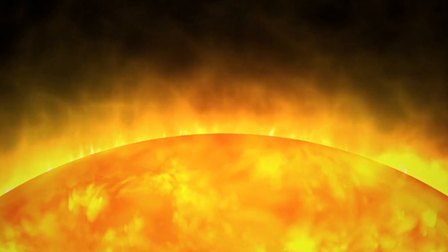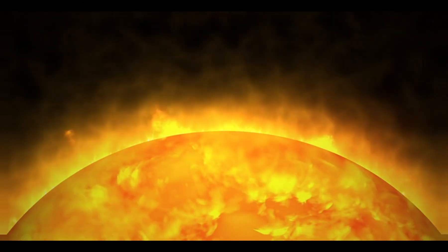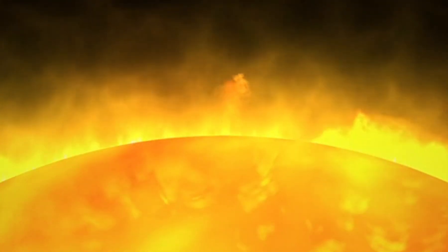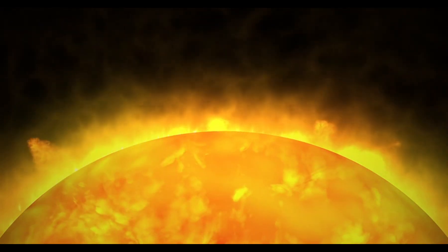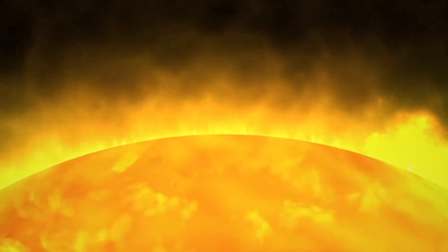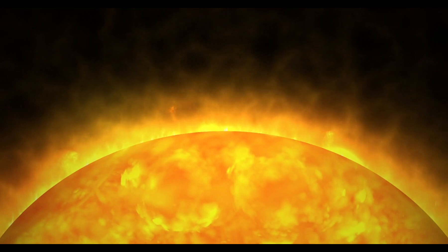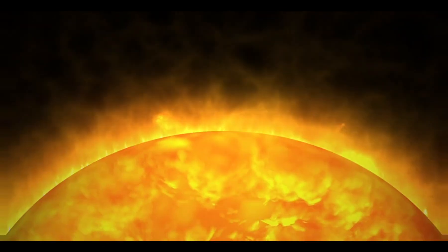Speaking of distance, the sun is 93 million miles away from Earth. That's so far that it takes about eight minutes for the light from the sun to reach us. So when you see the sunlight, you're actually looking at light that left the sun eight minutes ago. Isn't that wild?